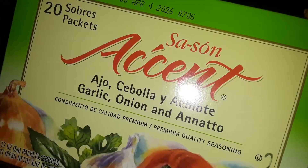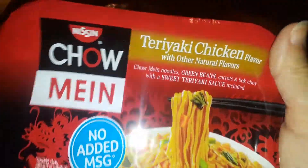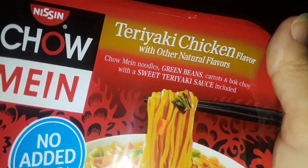Then I picked up one of these little sazon packages, but this one's with garlic and onion in it — the green box. Then I picked up a whole bunch of these microwaved ones, but they're so good. This is the Teriyaki Chicken, and then I also got Teriyaki Beef.